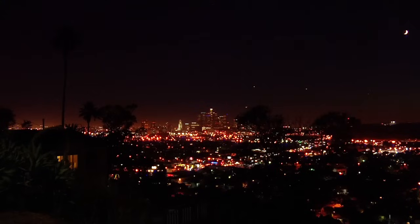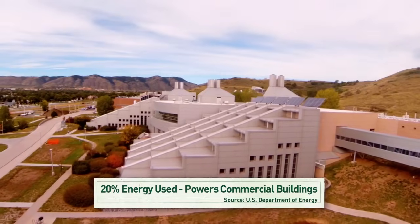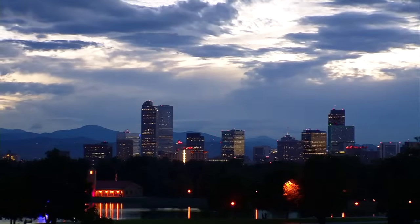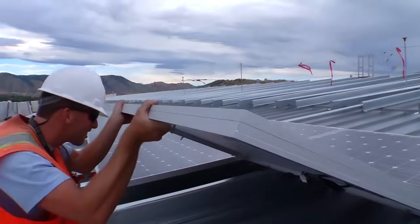Here's a fact that might surprise you: about 20% of all the energy we use in the US goes to power commercial buildings — buildings like the offices and schools we use every day. So you can easily see how much energy and money we can save when our buildings are as energy efficient as possible.